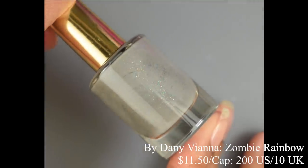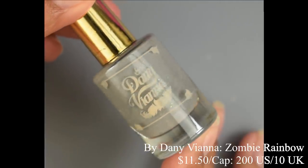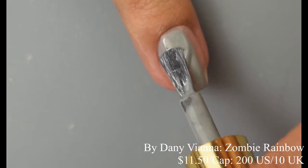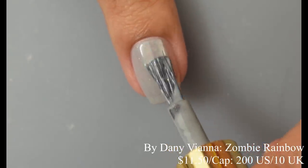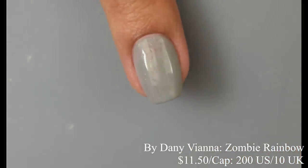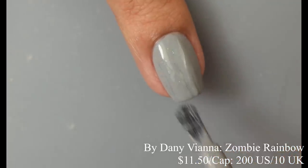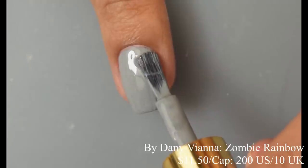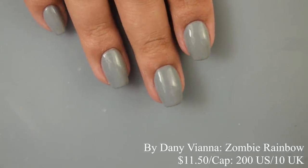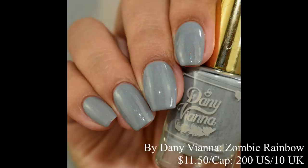Next we've got By Danny Viana — this is Zombie Rainbow, described as a crelly base packed with multicolored metallic micro flakes. This is inspired by the limited edition Halloween bags of Zombie Skittles. Price is $11.50 and there's a cap of 200 US and 10 UK bottles. The application is very creamy with really lovely coverage. Most people will be able to get away with two coats for full opacity; it self-levels very nicely. The little flecks are very tiny and definitely there in person — multicolored and really cute against that gray base, just a little subtle due to their small size. Final shot has a glossy top coat.